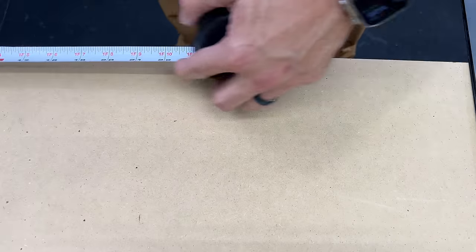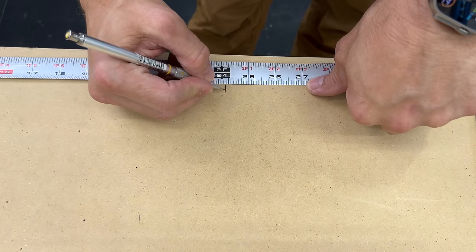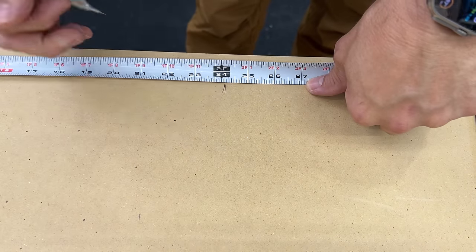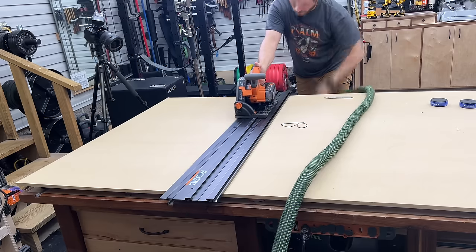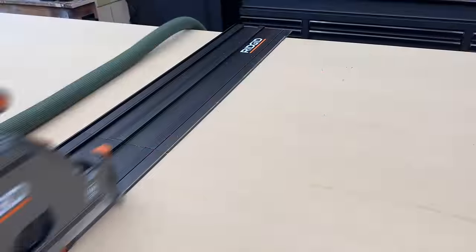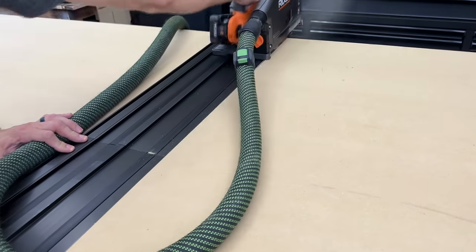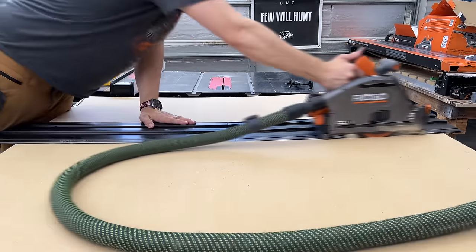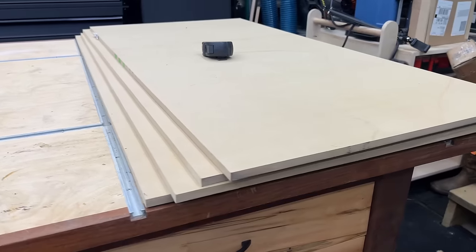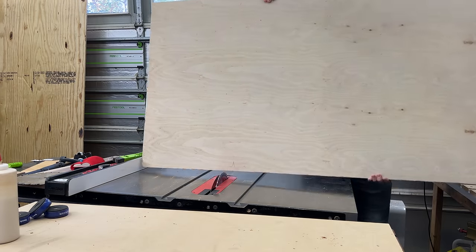When you break down sheet goods with this, all you have to do is measure over and wherever you measure to — when cutting in the direction I'm cutting — is the backside of the blade, so you need to allow for that blade kerf, which is about a sixteenth of an inch here. Once you do that, you're going to get a very accurate cut. I was able to get two feet exactly right on the nose. Breaking it down into four two-foot sections was really quick — I can do this within about a minute and a half or two minutes if I'm not filming. Try that on a table saw by yourself; you're going to have trouble.